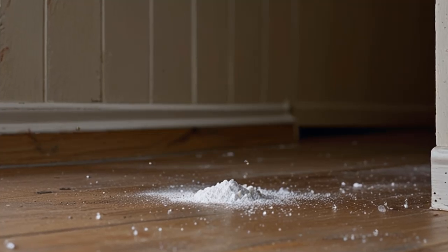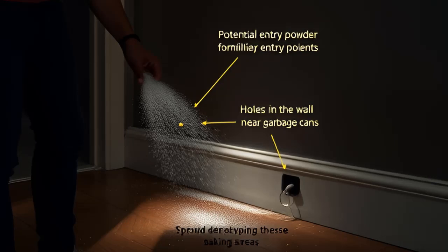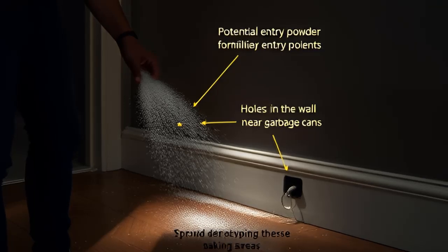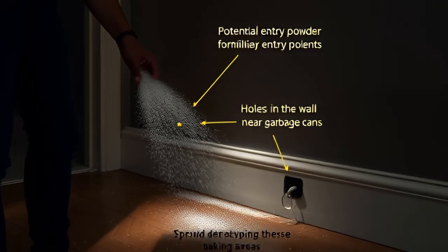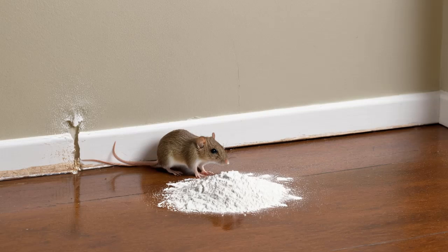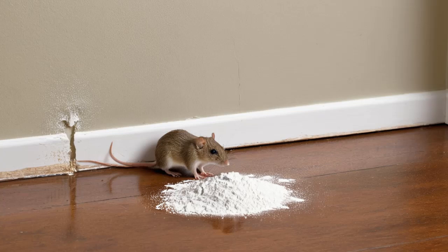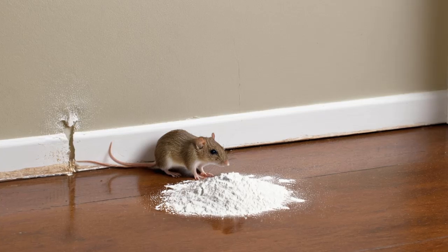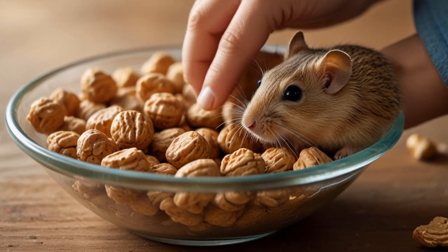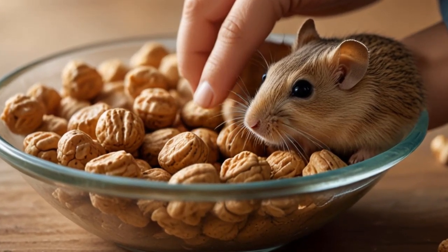Peanut Butter Bait: A Cleaner Alternative. If you'd prefer not to deal with the messiness of a powder, you can make peanut butter bait using baking soda. Ingredients: one cup of peanut butter and one cup of baking soda. Mix them together, ensuring they're blended well, then roll the mixture into small balls and place them in areas where rodent activity is high. Peanut butter is an irresistible treat for rodents, making it a highly effective way to ensure they consume the baking soda.